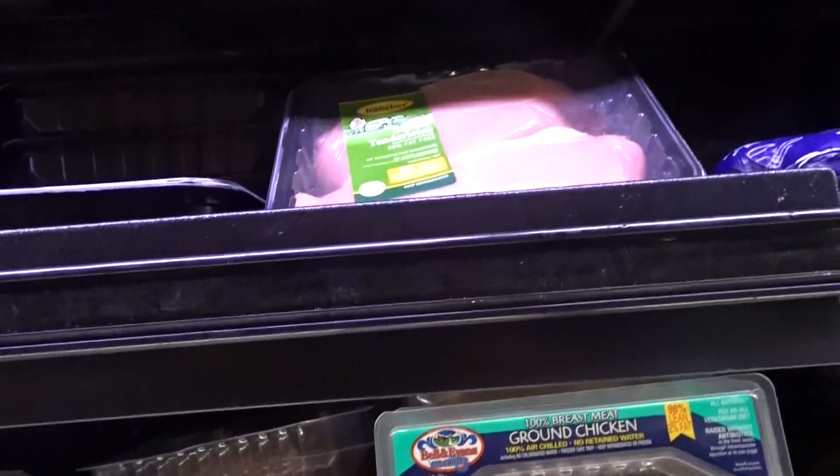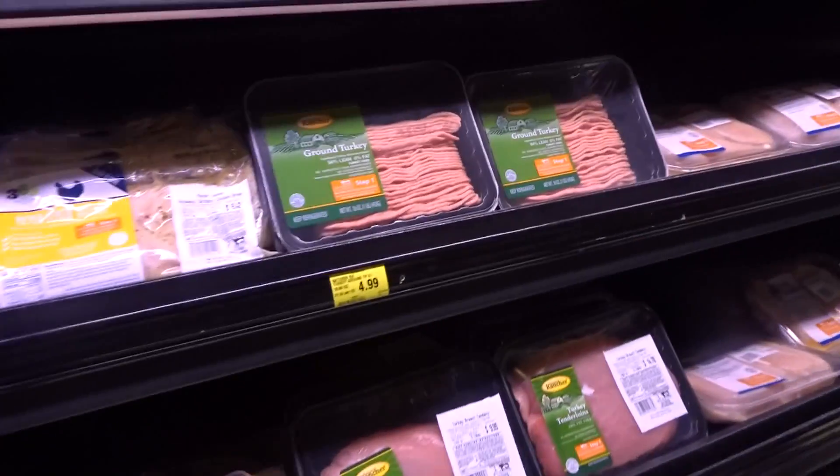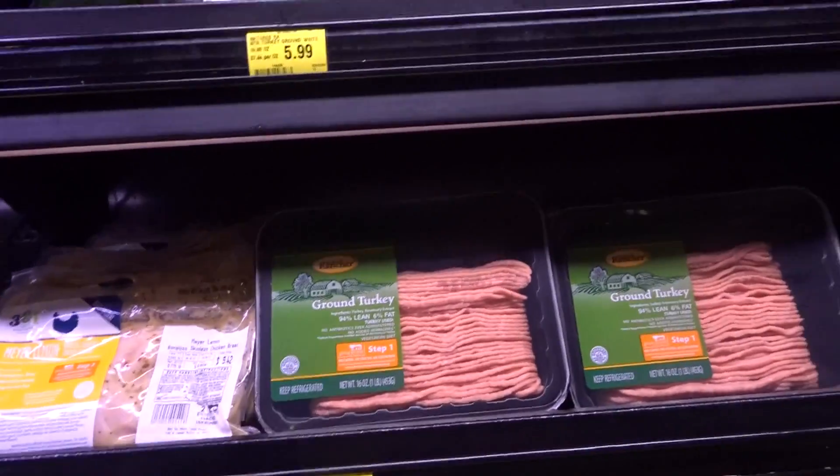This is ground chicken breast, and that's number five on my list of top lean protein choices.